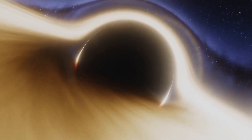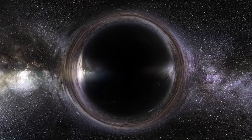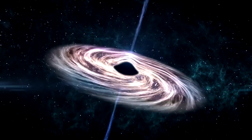In 2019, the EHT was able to release the first ever image of a black hole — the one at the center of the M87 galaxy, which dwells about 54 billion light years away.